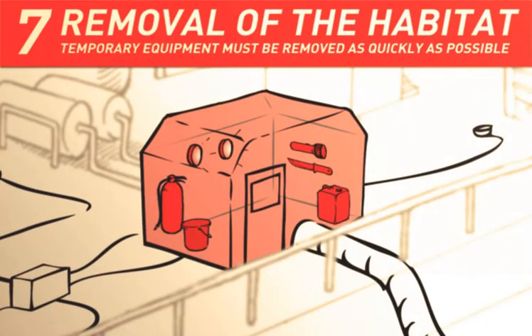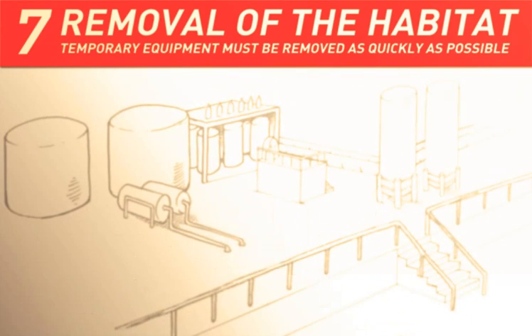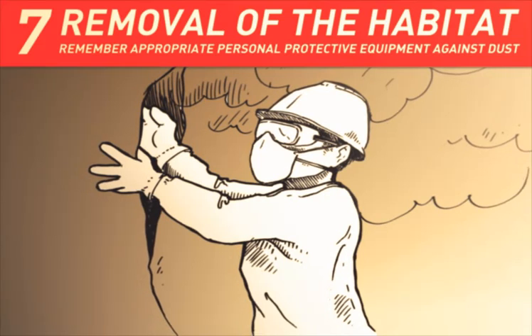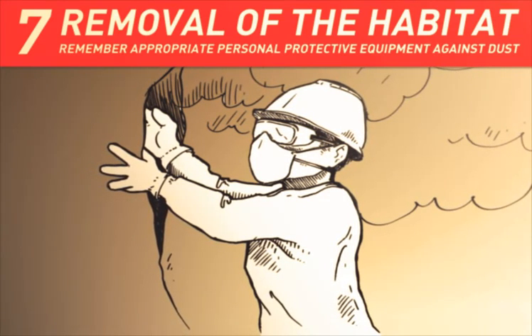After use, the habitat and other temporary equipment should be removed as quickly as possible so that the facility's operations can be returned to normal. There are often large amounts of dust inside the habitat, so appropriate personal protective equipment must be used when removing the habitat.